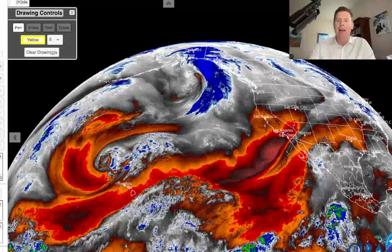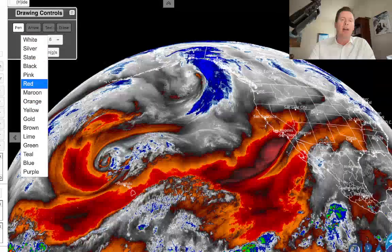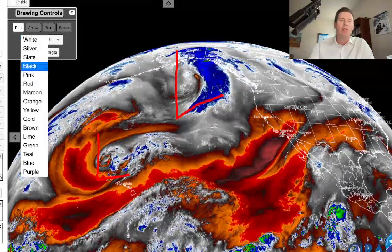For those water vapor satellites, oranges and reds are your drier air. Moist air aloft is going to be your whites and blues. And you can see we've got a couple of things — a very impressive area of low pressure. This is the pattern changer right there. There's another low over here spinning south towards Hawaii, and these are both important.